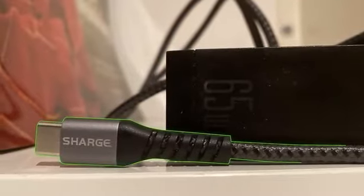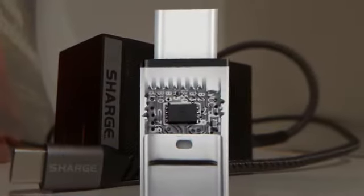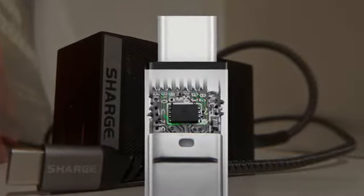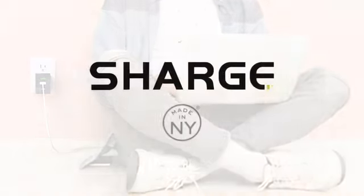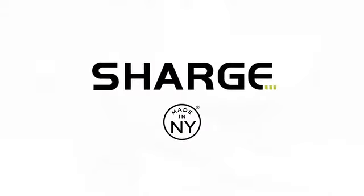Charge comes with a free 5-foot premium-braided USB-C cable that contains an EMOC chip for full 65 wattage right out of the box. Whether for travel or everyday use, Charge — the single charger you'll ever need.